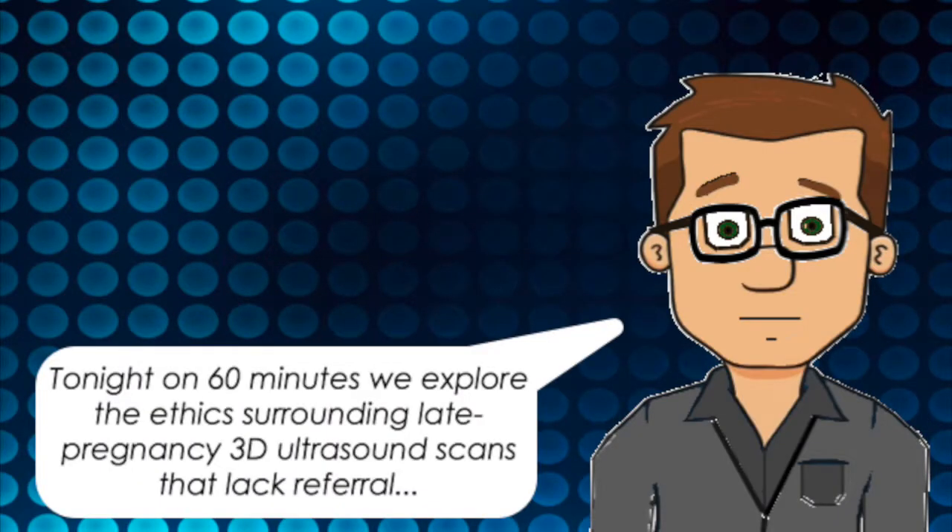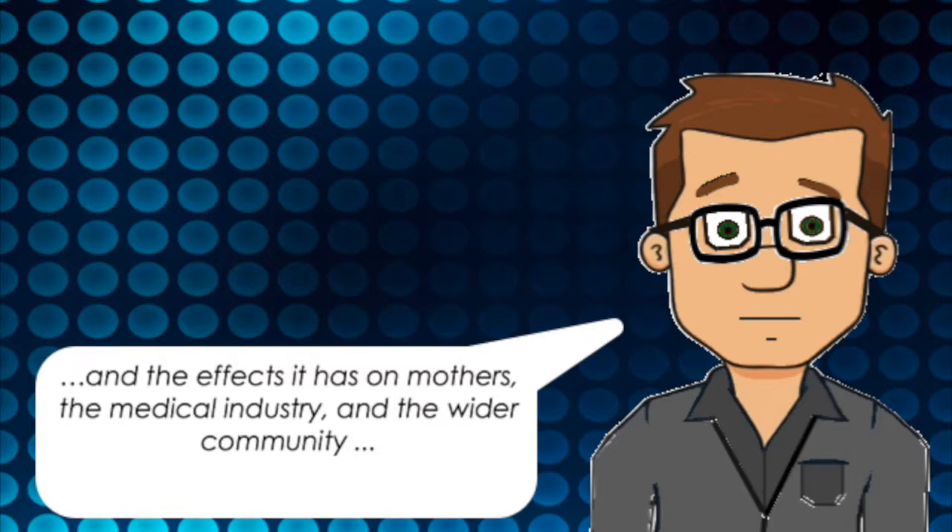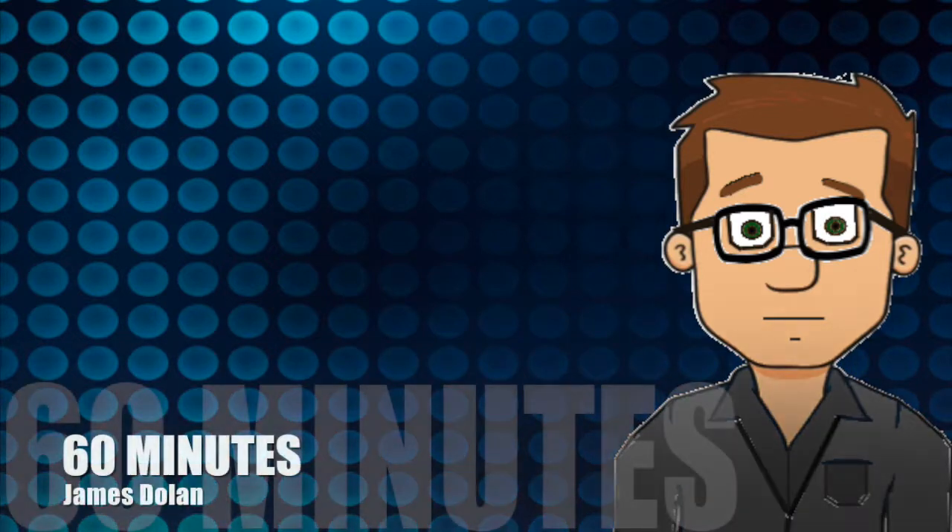Tonight on 60 Minutes, we'll explore the ethics surrounding late pregnancy 3D ultrasound scans that lack referral. We'll hear from three separate stakeholders in the fetal imaging debate to present the truth surrounding 3D ultrasounds and the effects it has on mothers, the medical industry and the wider community. I'm James Dolan, good evening and welcome to the program.